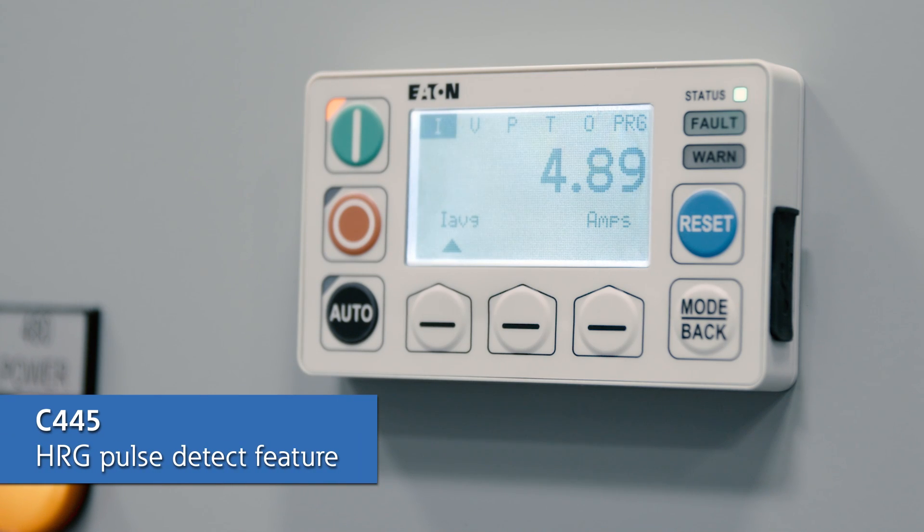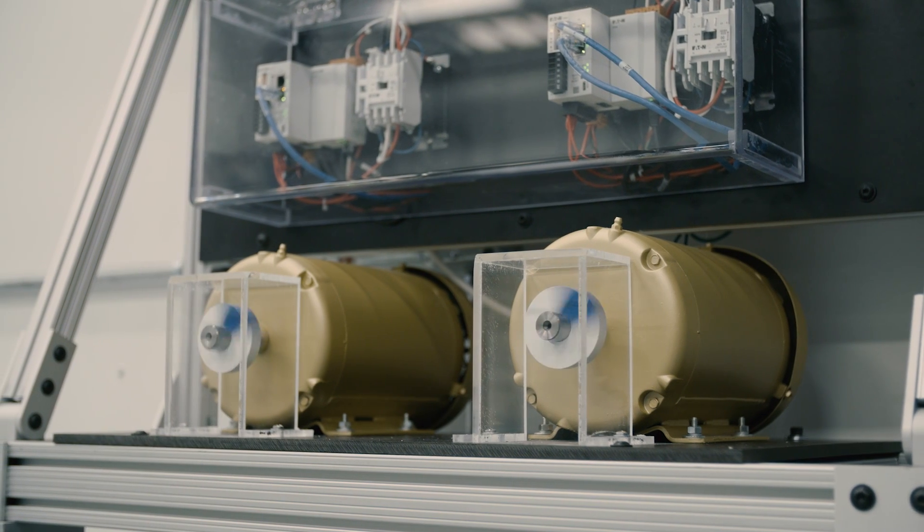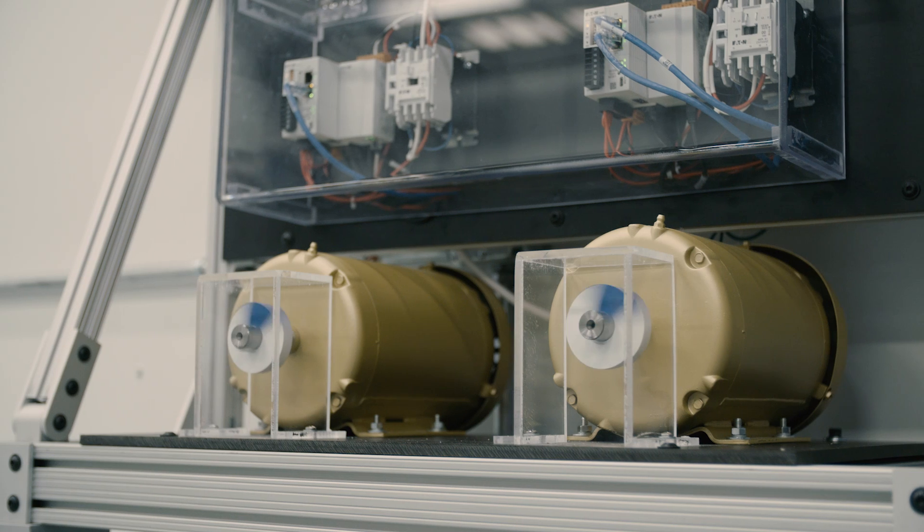In order to simplify this process, Eaton builds software into the C445 relay to detect the pulses sent out by the HRG pulser system and notify the user which motor is causing the ground fault within a matter of seconds. This is a valuable benefit for anyone with an HRG pulser system and C445 motor management relays. Now let's demonstrate how easy it is to find a ground fault using a C445 paired with an HRG.